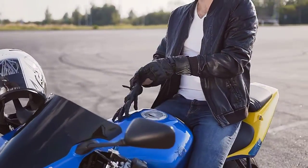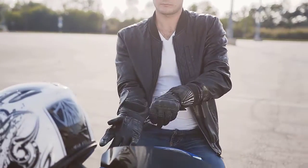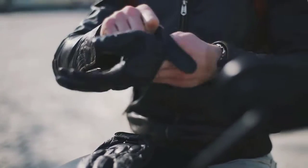Some users have complained that the gloves stain your hand when you sweat, and the velcro on the wrist might pop off when you're moving faster.